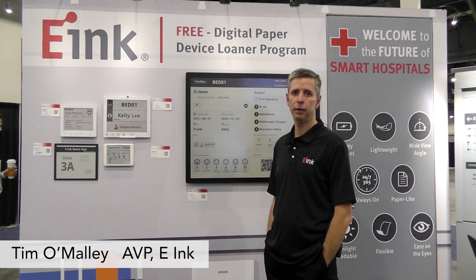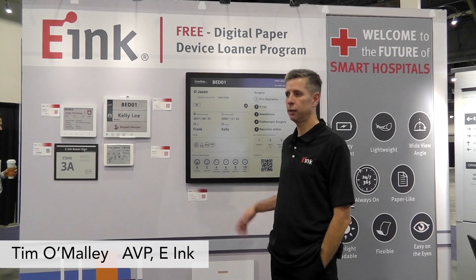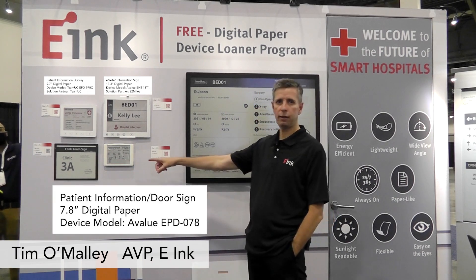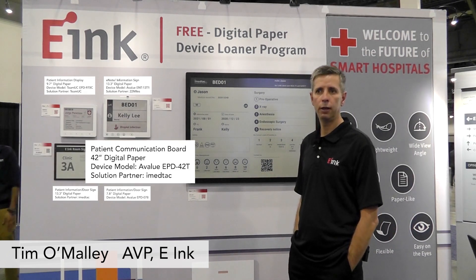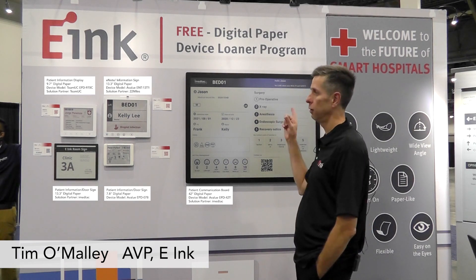It connects to the EMR. At the same time, it's low power, easy to read, and it can run off PoE or battery. These different displays, whether it's a door sign at 13.3 inch, a door sign at 7.8 inch, or a large whiteboard at the 42 inch, makes it easy to integrate into the hospital setting.